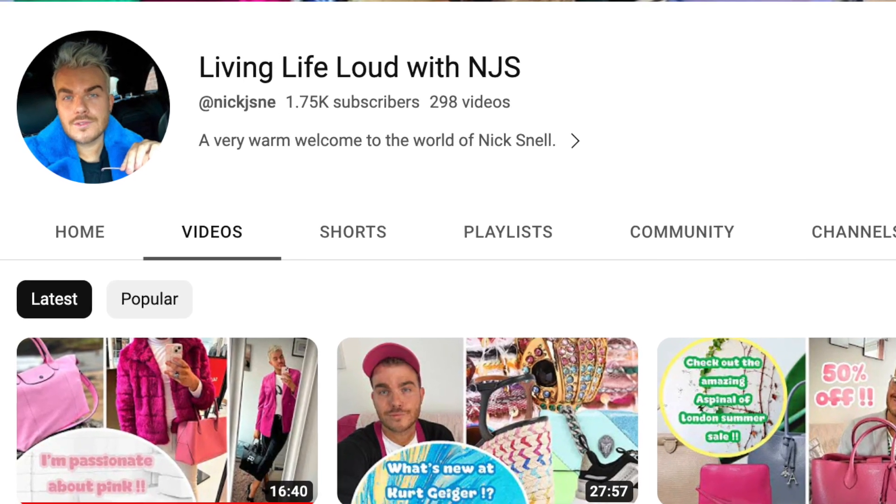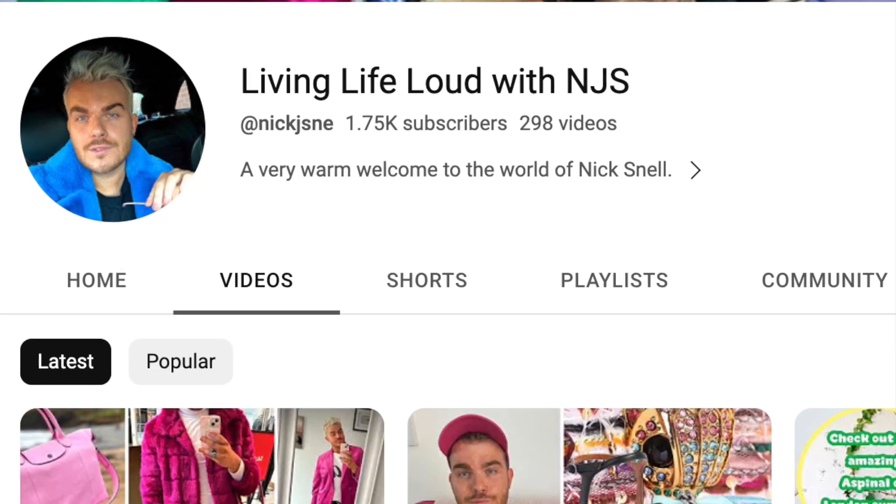I adore lilac. If you follow my channel, you already know this. But let's throw credit to the person who came up with this fabulous video idea: Nick from the channel Living Life Loud with NJS. Nick and I are absolutely on the same page when it comes to embracing our personal style through colour — in our homes, in our wardrobes, in our handbags, just generally bouncing off each other in terms of outfits.